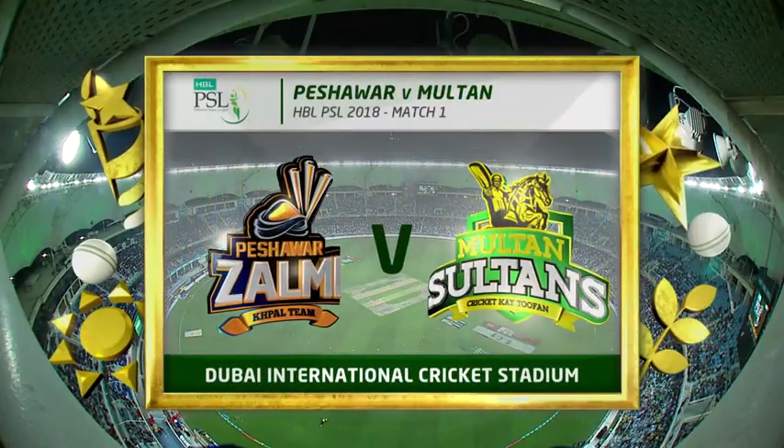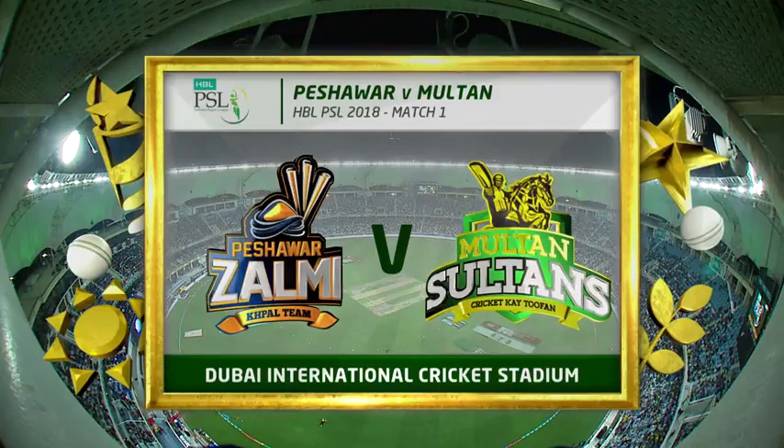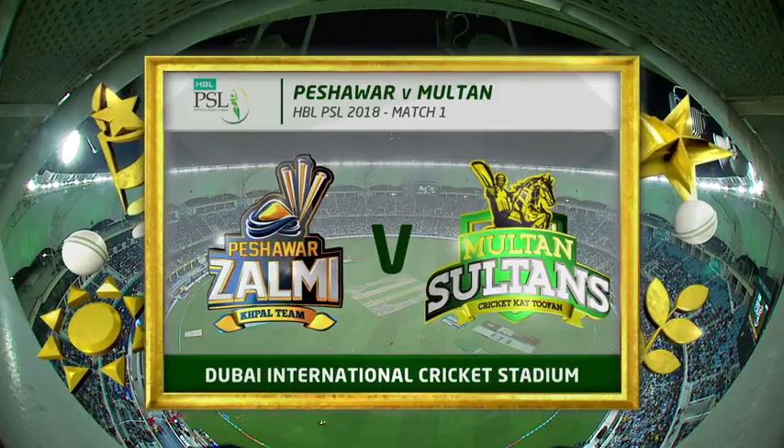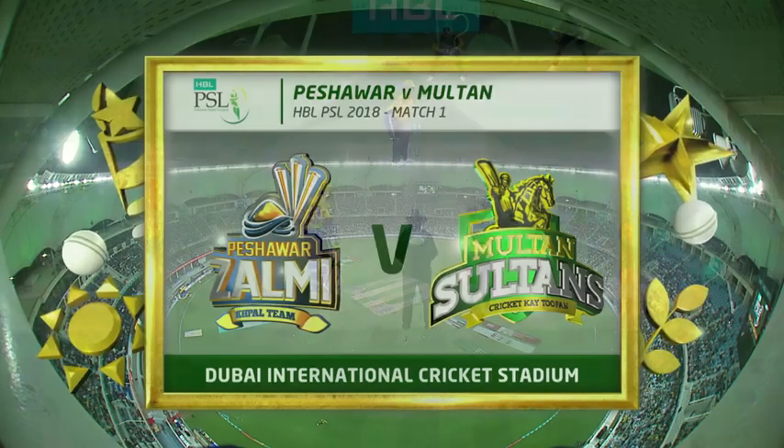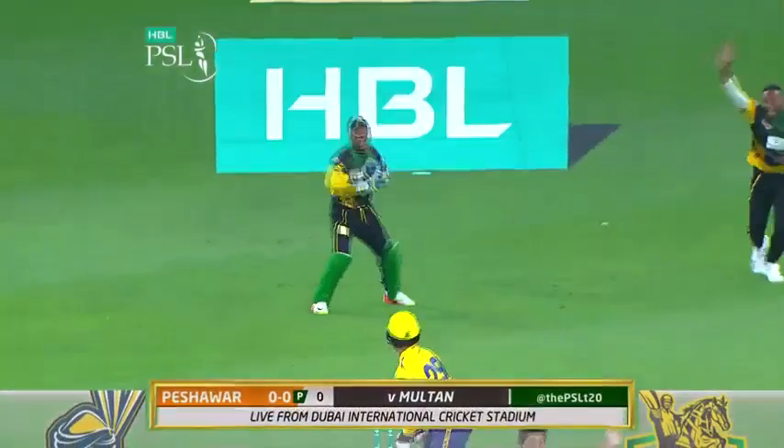Hello everyone and welcome in to the HBL Pakistan Super League. This is the third edition and it is the Peshawar Zalmi up against the new boys. Underway straight away.